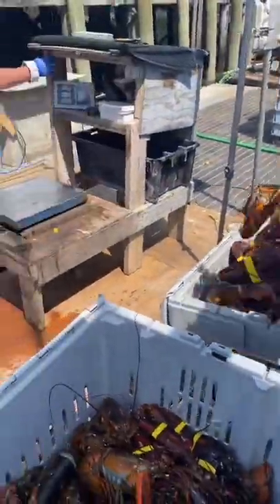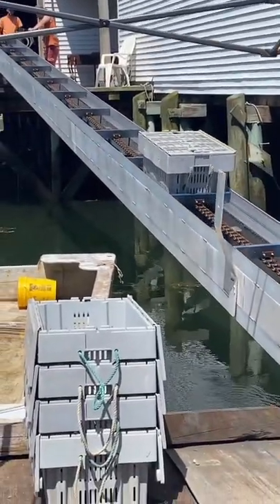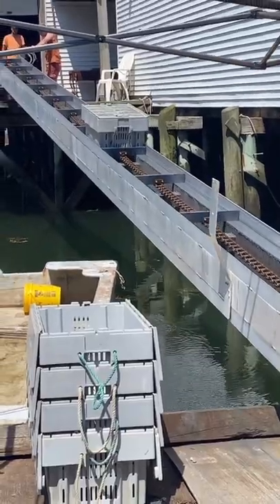So here we are selling. They get packed down into 90-pound crates when we get in. They go up this conveyor belt into a cooler where they wait for a truck to come pick them up. The truck then takes them to wholesalers, either in the United States or in Canada.